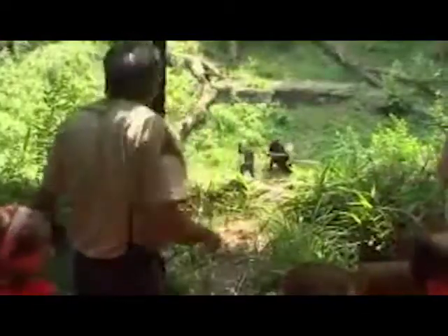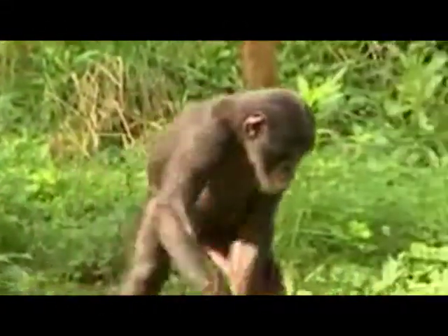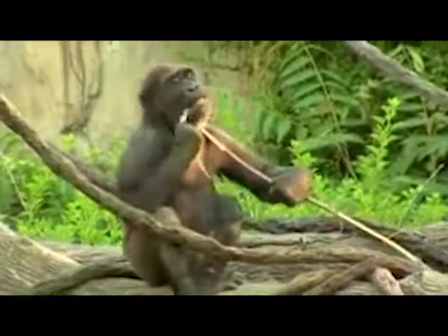Primates, like humans, have been found to have hand preferences, meaning they prefer to use their right or their left hand. Sometimes primates might come off as ambidextrous — that means they can use both hands. But for the most part, they've found that most primates use their right hands a little bit more than their left hands, kind of just like people.